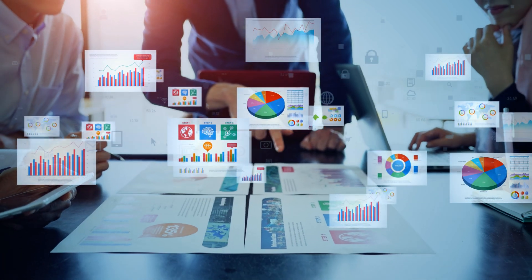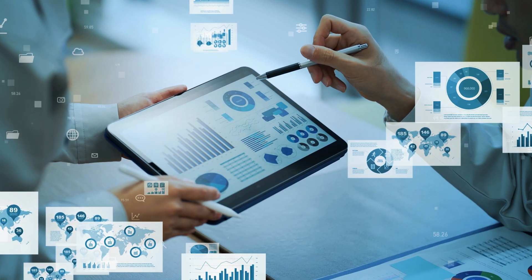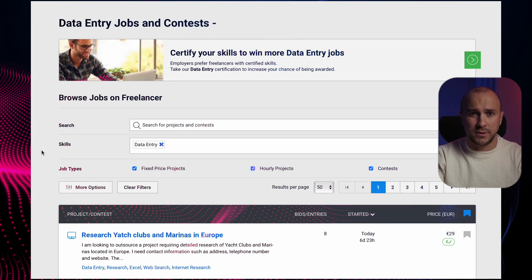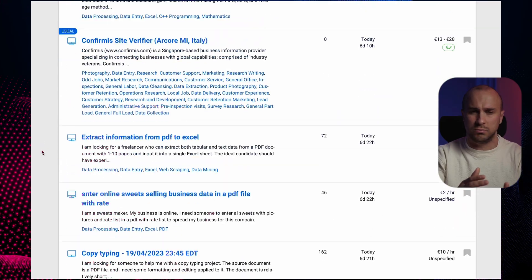Data entry involves taking information from various sources and adding it to a computer. The job industry has various roles like typist, coder, transcriber, etc. Employees in those roles are responsible for entering, verifying and editing electronic data. You might need to transcribe meeting notes, convert paper to digital formats, or input sales figures into databases. When you explore job listings on websites like Freelancer.com, you'll discover a range of tasks — from entering data to a spreadsheet or database, retyping screenshots to Word documents, converting images and slides into PDF, uploading products to web platforms, or creating VC and investor lists.